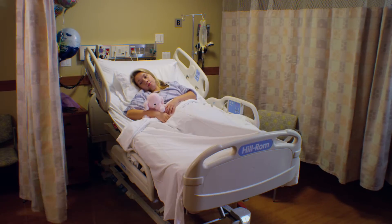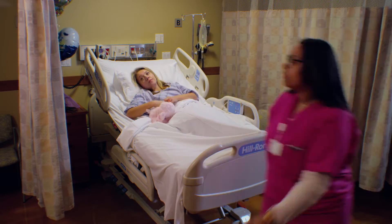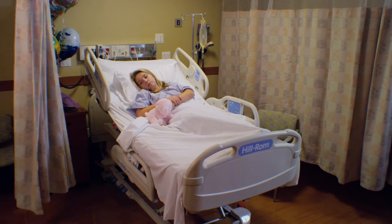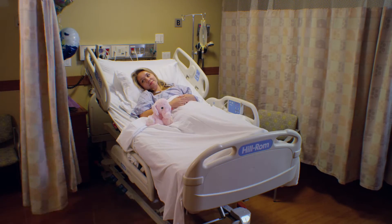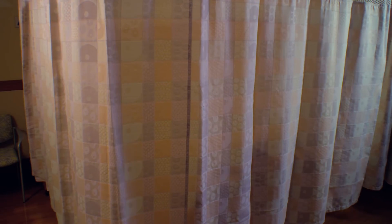Between patients, visitors, and staff, a single curtain gets a minimum of 10 touches per day. This will total at least 3,600 hand transfers per year. Would you accept that standard for any other item in your facility? How many patients should cycle through a room before the curtain is disinfected?